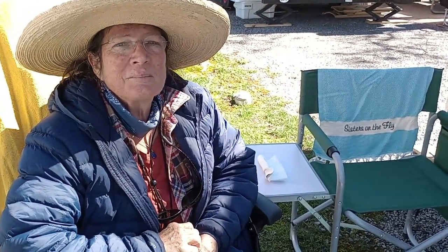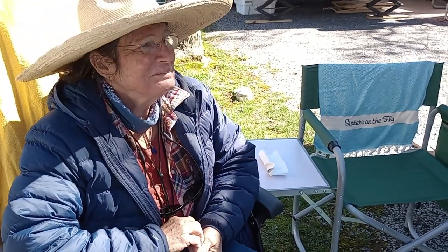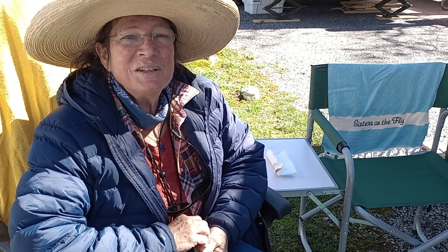Do you have anything you don't like about it? No. That's good to hear. All right, thank you again, Roxanne. You're welcome.